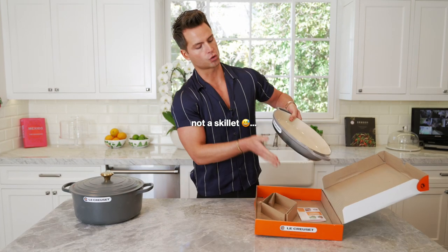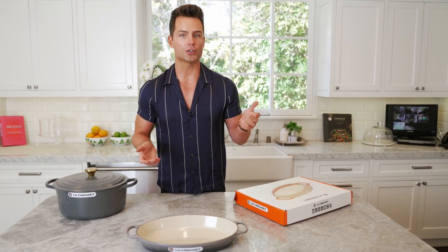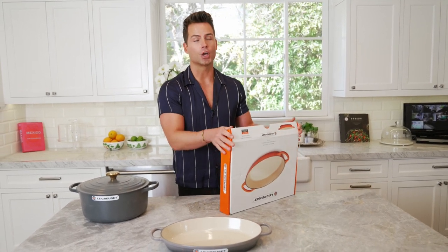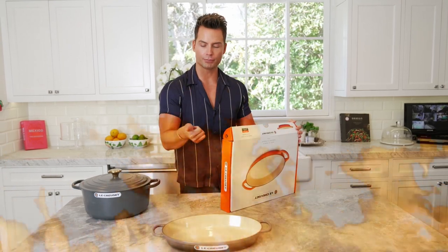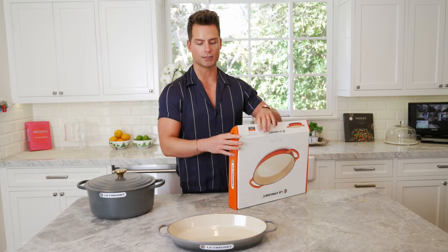Skillet! Look how gorgeous this is. It's not even a joke — Josh almost blew up our kitchen when we first got married and we were using all of our cookware that we got, because none of it was as good as this. We burned the pans, we scratched them, broke a couple handles.